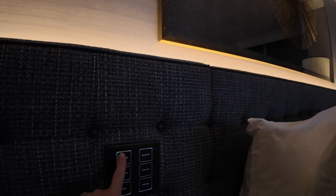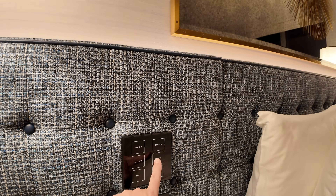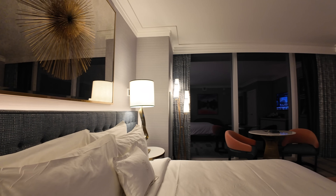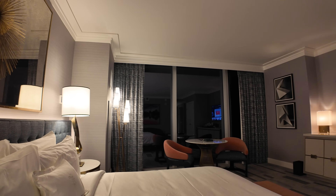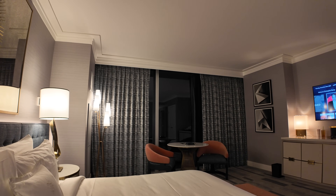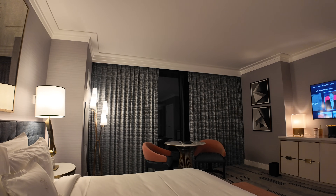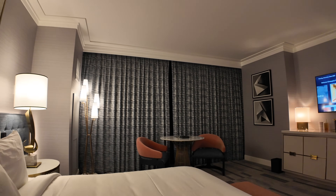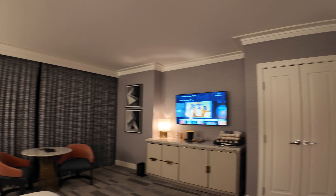If we want to turn them all back on, we push 'all on.' To close the drapes, I just push and hold that button and the drapes go closed. There's a sheer drape and these regular drapes — pretty lazy, but nice. In my room, turns out nobody's looking at me, so I don't have to worry about anyone looking in here.